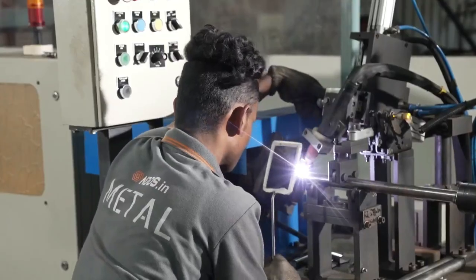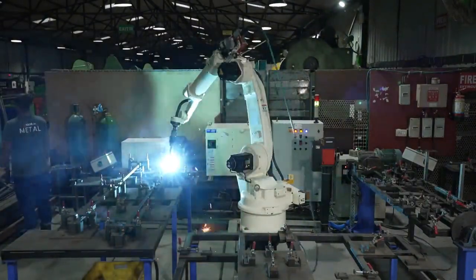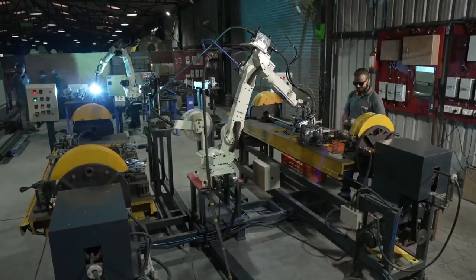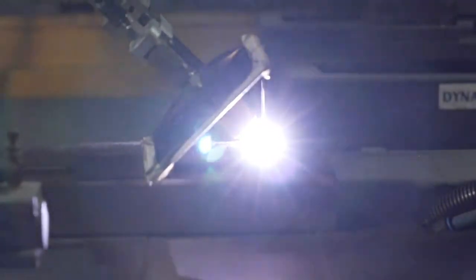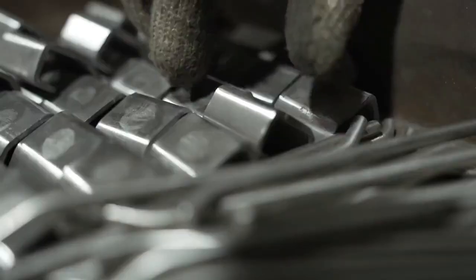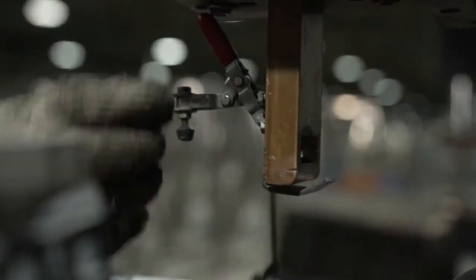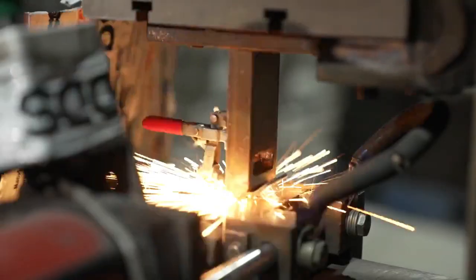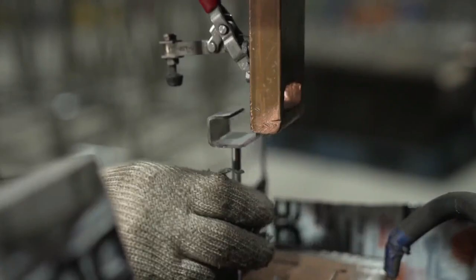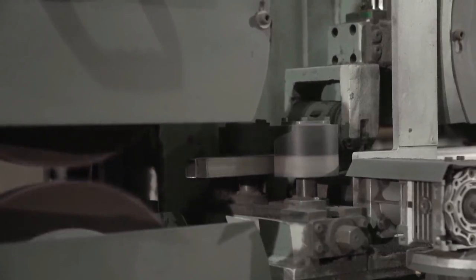Pipe processing machine with bending at 4 axes, cutting, deburring, and knocking. CNC degree rod bending. OTC robotic welding arms. Auto shearing machine. Different types of welding machines like Argon, CO2, Arc, and spot welding. Round pipe to bracket auto 12-head 20-feet buffing machine, used for buffing of bracket, rod, and pipe.